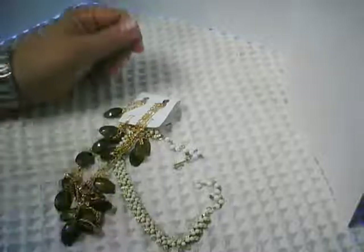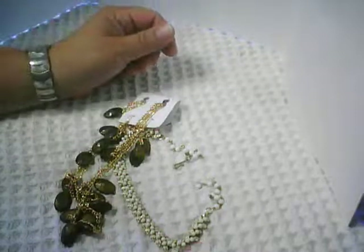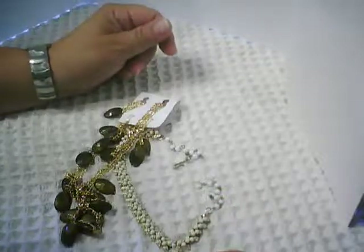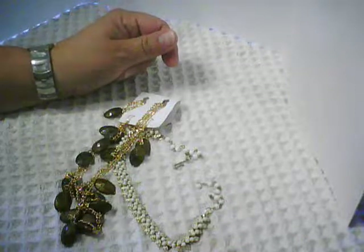Hello, this is Pat Hood from Passions and Pastimes, and here is my latest jewelry thrifting from the three or four stores that I regularly visit in my town.